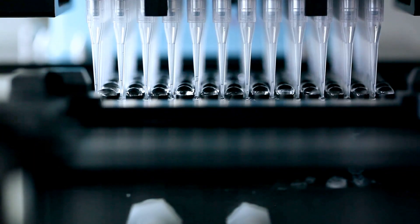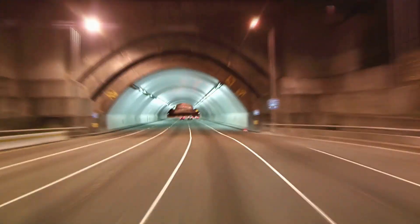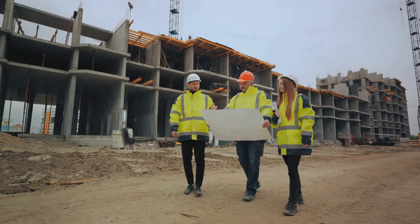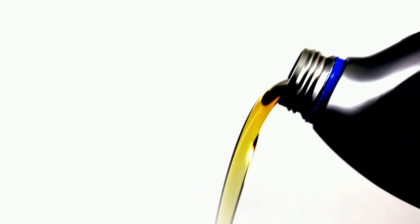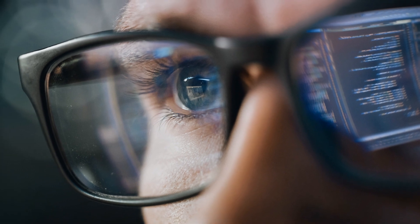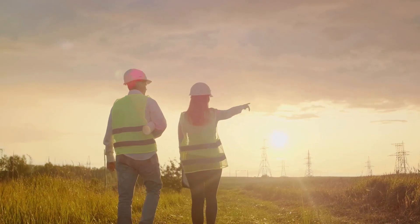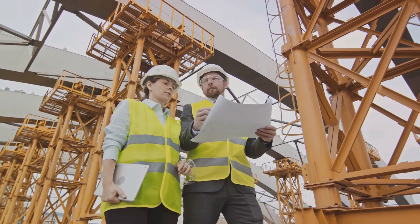That is why billions of samples are taken every year to test the condition of machinery all over the world. The future of condition-based maintenance looks promising, but you don't have to wait for the future, because the now is pretty good too. It has never been a better time to start a CBM strategy in your business. As technology continues to advance and data analytics become more sophisticated, the potential for this maintenance strategy to revolutionize industries is immense.